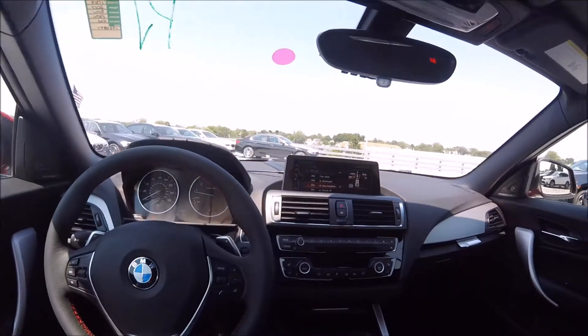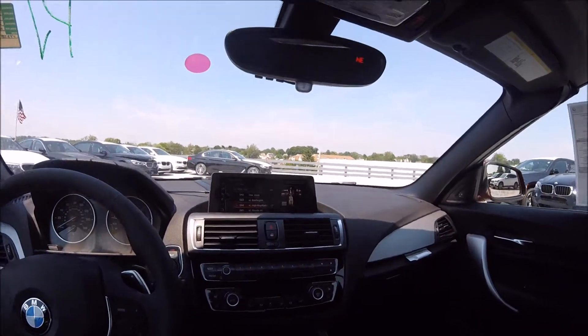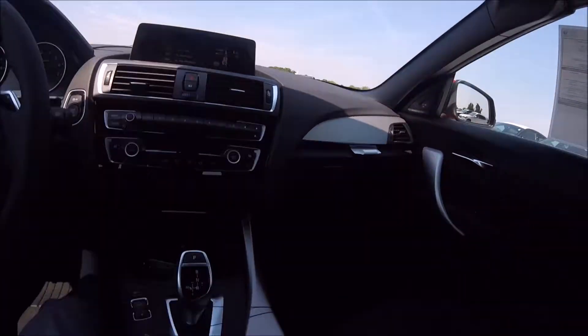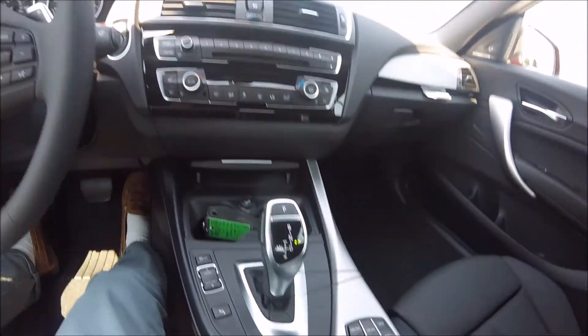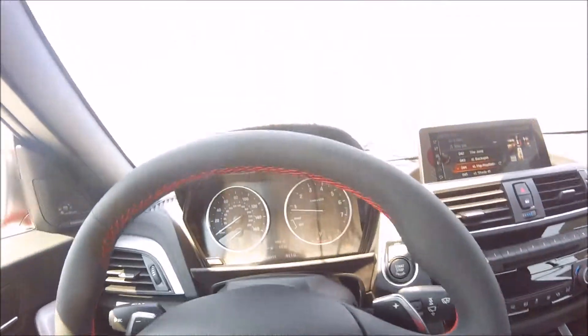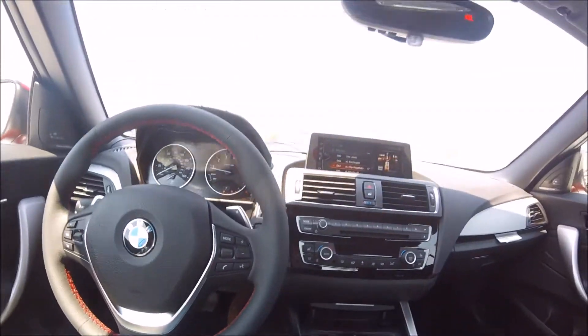So we're sitting inside the new 230i Convertible, and it is a pretty standard BMW interior. You've got that LCD screen right there, which is controlled by the iDrive wheel. This car has an 8-speed automatic transmission with paddle shifters. And also on the steering wheel, I really like the red trim they have on it.